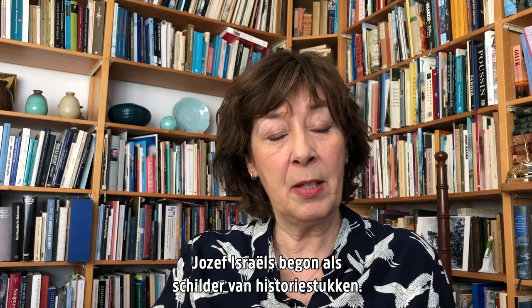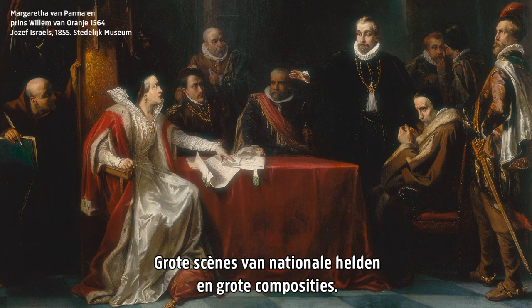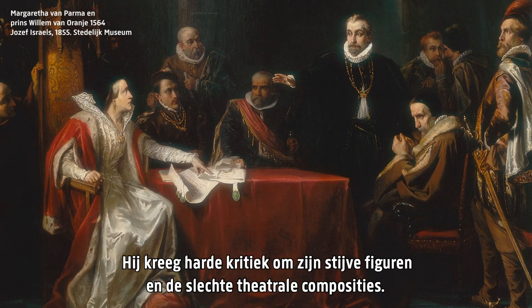Josef Israels actually started out as a painter of history paintings — big scenes of national heroes and big compositions — but actually these paintings weren't too good.